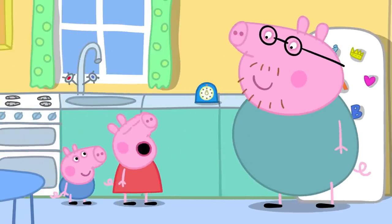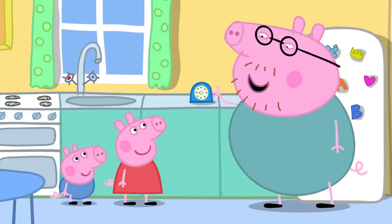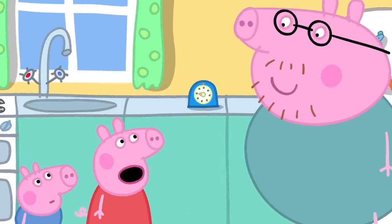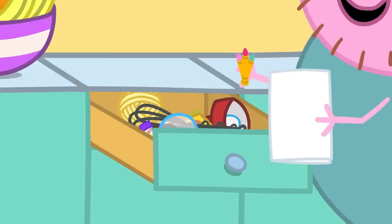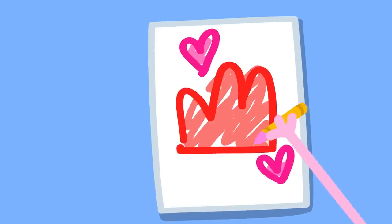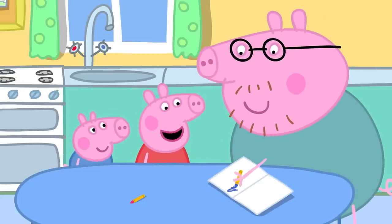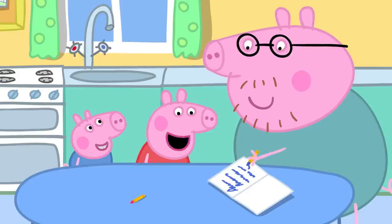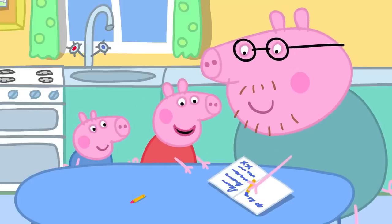While waiting for the jelly to set, Daddy sets a timer. When the timer goes ping, the jelly will be ready. While they wait, they make Mummy a card to go with the jelly. Peppa and George draw a jelly card and write inside: 'Dear Mummy, all this jelly is for you. Love from Peppa and George. Please can you share your jelly with Peppa and George?'